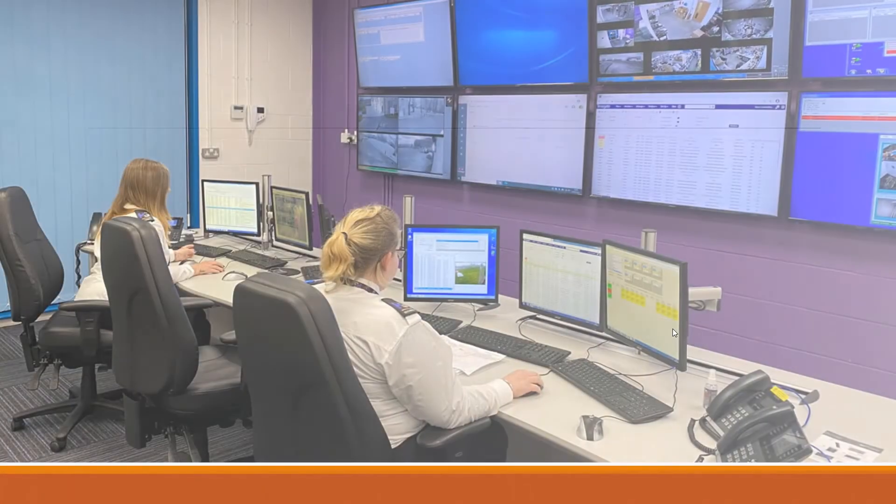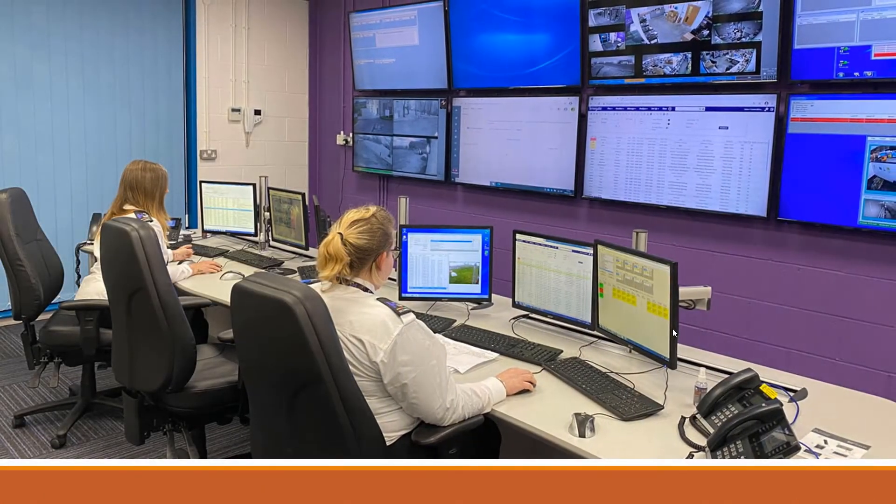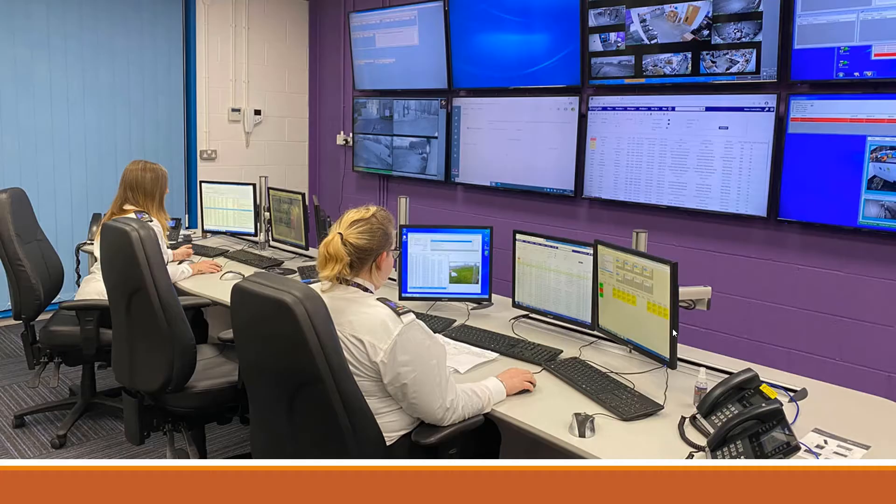PCS7 stands for Process Control System 7. It's a state-of-the-art automation solution developed by Siemens. It offers comprehensive control and monitoring capabilities for complex industrial processes, ensuring effective and reliable operations across various sectors.